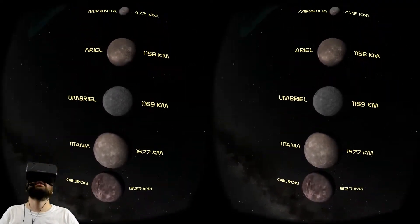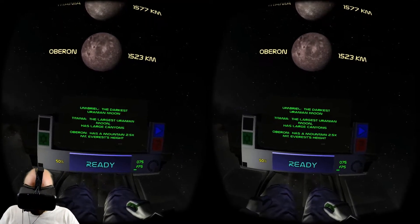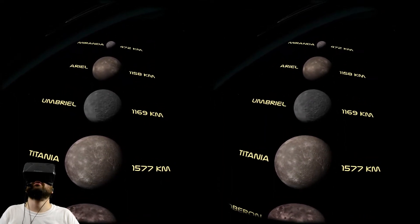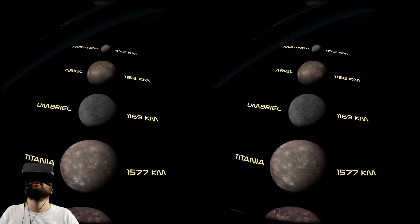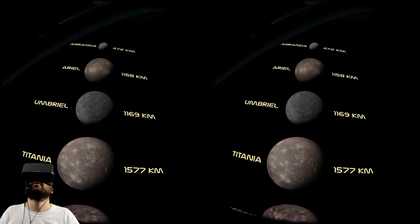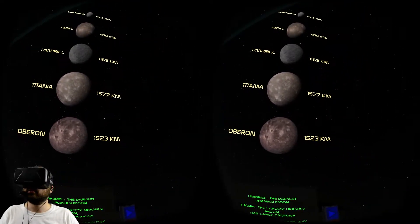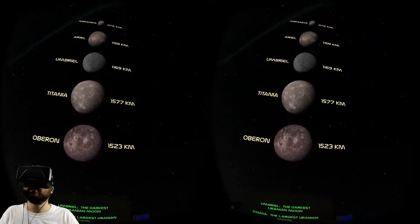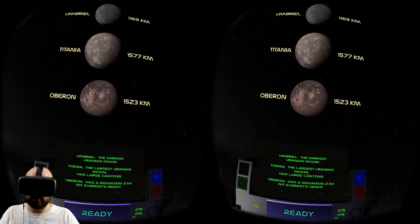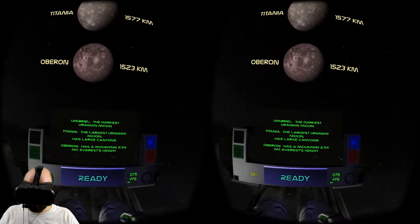Here comes Umbriel and Titania. Umbriel is the darkest Uranian moon. I have the feeling Draft just wasn't able to get high resolution textures of some of these moons because we know so little about them - we don't really have spacecraft going out to Uranus's moons. These guys need love. Titania is the largest Uranian moon - slightly larger than Oberon but about the same size. It has large canyons. Oberon has a mountain 2.5 times Mount Everest's height.